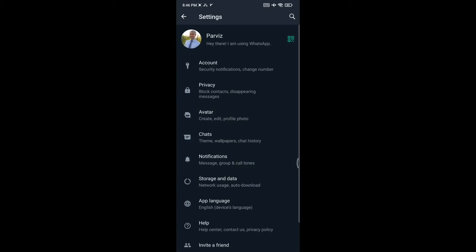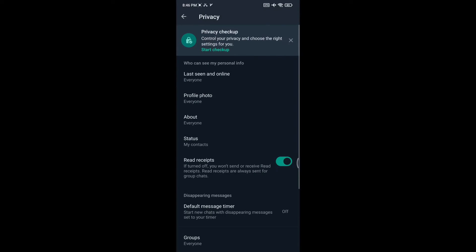Let's start with the first method. Open your WhatsApp, tap on three dots and then Settings. Open Privacy and turn off Read Receipts. By turning off this button, the sender won't know if you have read their text message or listened to their voice message.